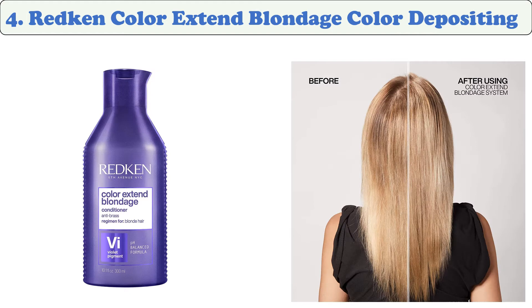At number four: Redken Color Extend Blondage Color Depositing. This purple conditioner is made with violet pigments and a triple acid protein complex to nourish and tone hair. It prevents color fading and keeps hair color protected. This purple hair mask fights against brassy yellow tones commonly found in blonde and highlighted hair, and helps nourish and protect the hair.